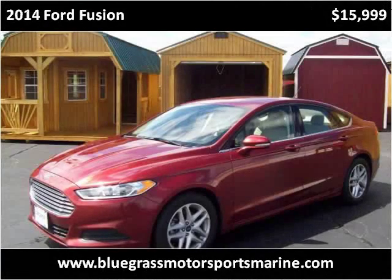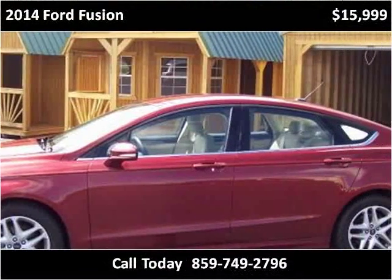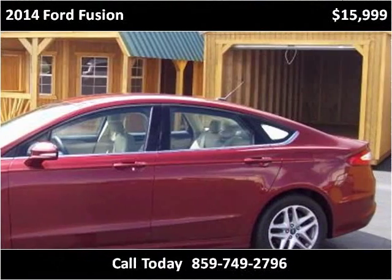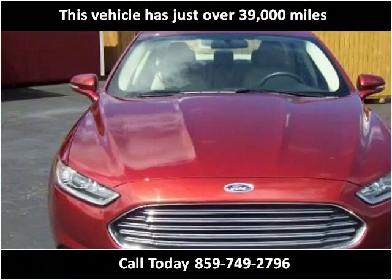This 2014 Ford Fusion is available from Bluegrass Auto & Marine. This vehicle has just over 39,000 miles.